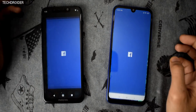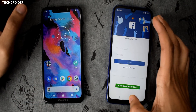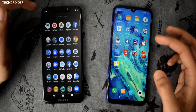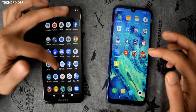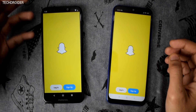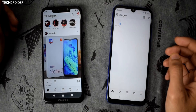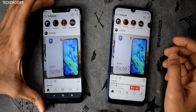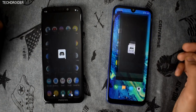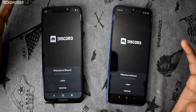Starting with social media applications — Facebook: the One Power is the clear winner while the Note 7 is a bit late. Snapchat: One Power wins again. Instagram: One Power takes it. Discord: both are equally the same, no difference at all.